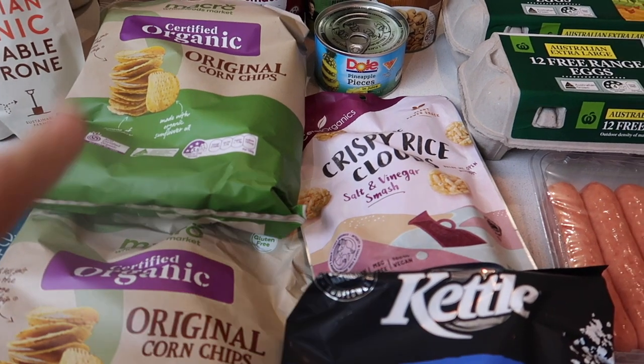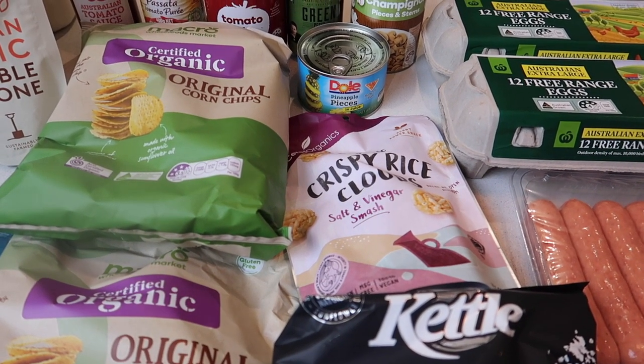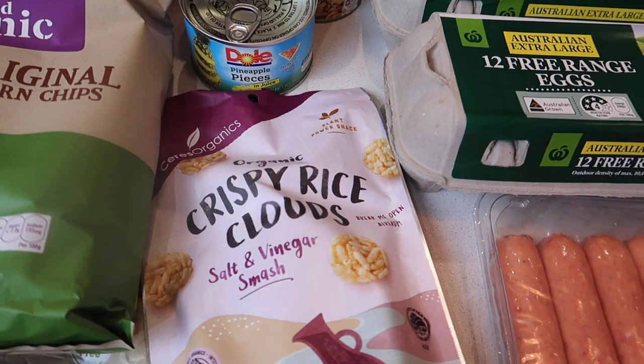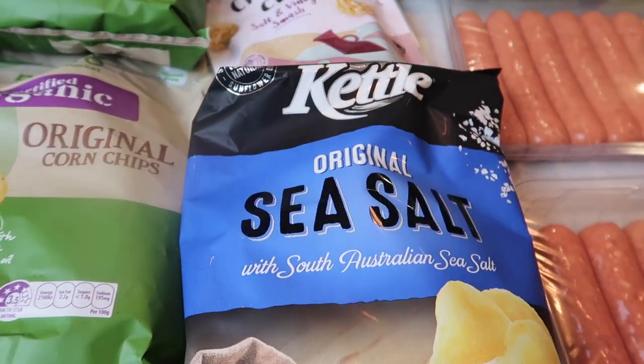I've got some more corn chips. I'm actually going to be doing a video on some of the swaps we've made at the supermarket that are additive and preservative free. I wanted to grab some of those — these salt and vinegar smash little rice clouds, they're really nice. Some chips.